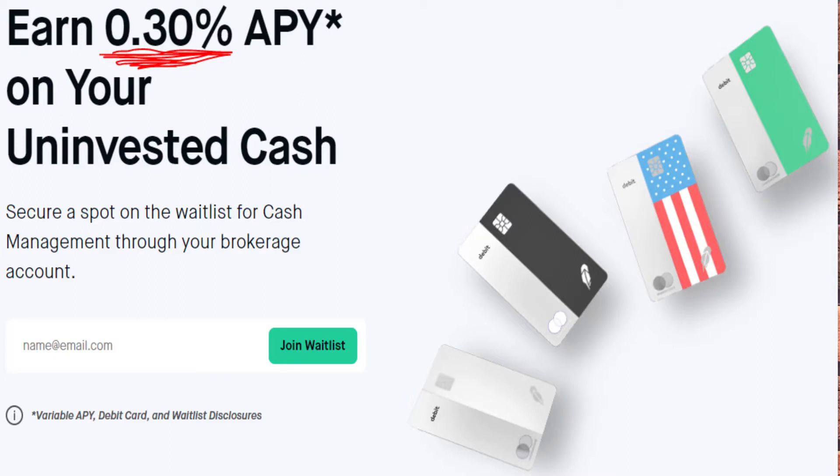You might be wondering how much interest you'll earn — it's an interesting question. For a while you'd earn 1.8 percent, which is super high for something like this. However, it recently went down to 0.3 percent, but that's still better than having uninvested cash just sit there. The CEO has said he wants it to go up to 3 percent at some point, which would be amazing.